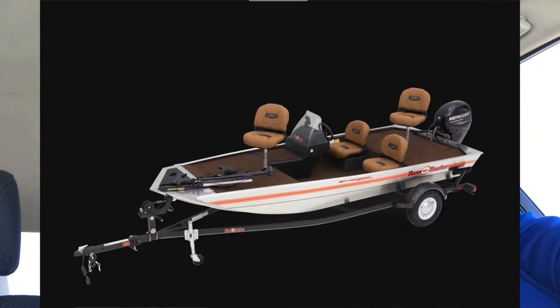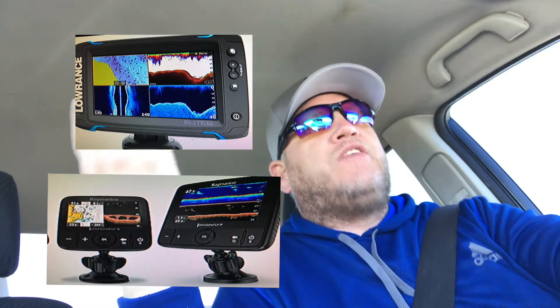Morning everybody, I'm Mark Blackstock with MBO. I've been stressing out here for the last three weeks about what kind of fish finder I want to put on my little boat. There's just a few brands I've been staring at and I don't know which one to get.